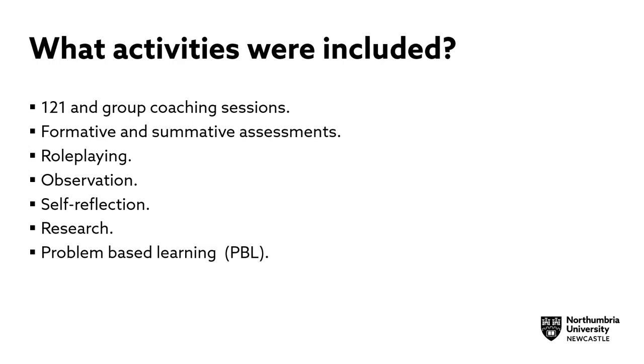What activities were included in the mentoring programme? There were one-to-one and group coaching sessions, formative and summative assessments, role-playing, observation, self-reflection, and research and problem-based learning.